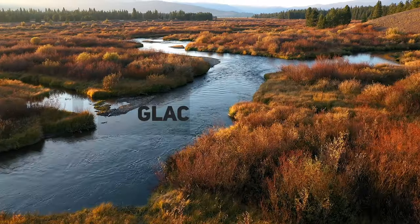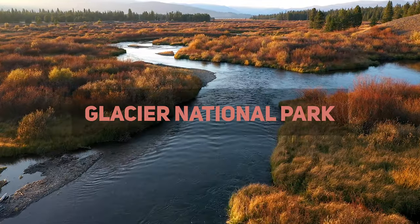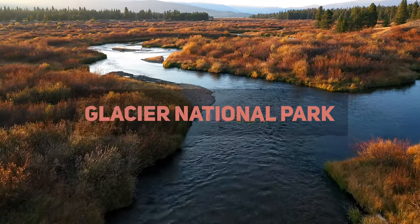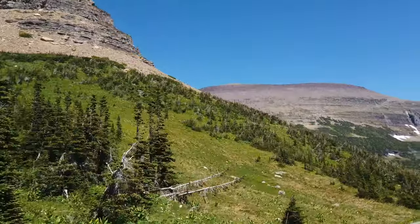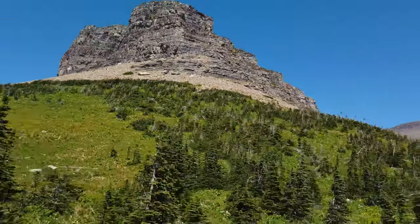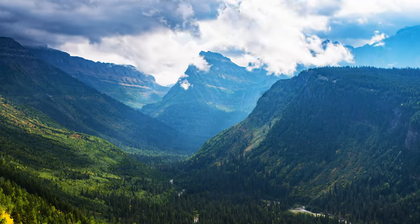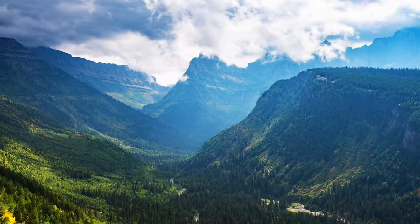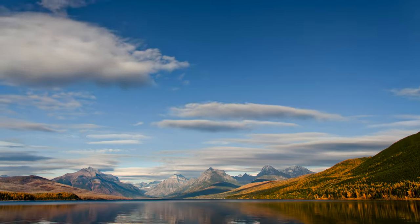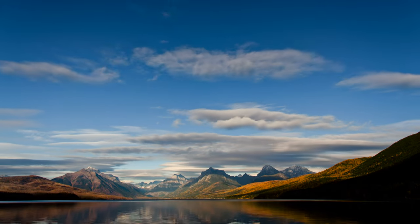There is no shortage of activities to enjoy in Glacier National Park. Hiking is one of the most popular activities and with over 700 miles of trails to explore, there's a trail for every walker. For those who want a more challenging hike, there are several backcountry trails that offer stunning views of the surrounding scenery. There are also plenty of opportunities for fishing, camping, and wildlife watching. In addition, the park offers several ranger-led programs that are a great way to learn more about the park and its history. Whether you're looking for a relaxing vacation or an adventure-filled getaway, Glacier National Park is sure to have something for you.